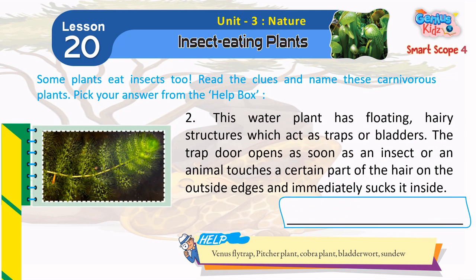2. This water plant has floating, hairy structures which act as traps or bladders. The trap door opens as soon as an insect or an animal touches a certain part of the hair on the outside edges and immediately sucks it inside. Bladderwort.